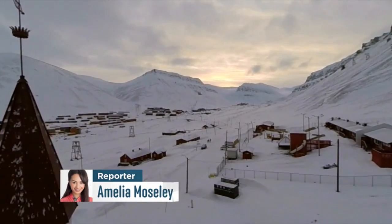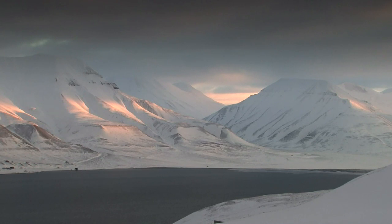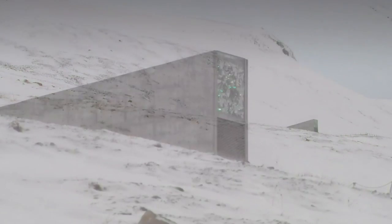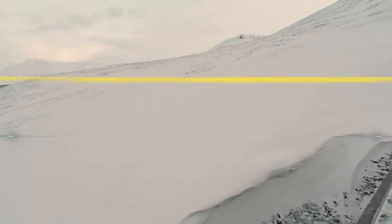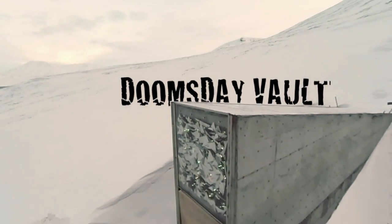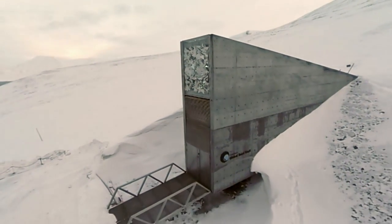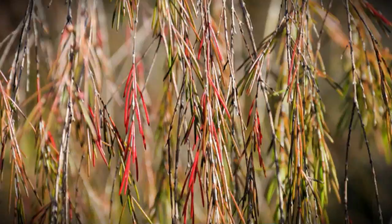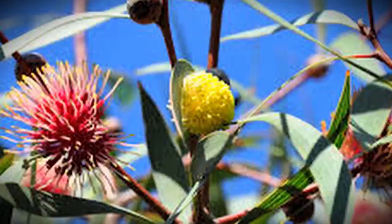Deep in the Arctic, on the very edge of civilisation, you can spot the tip of a building that looks like something straight out of a spy movie. It's known as the Doomsday Vault. Despite the name, there aren't any nuclear weapons or bad guys with cats hiding away here. The vault was actually built to protect the world's most precious produce from destruction — plants.